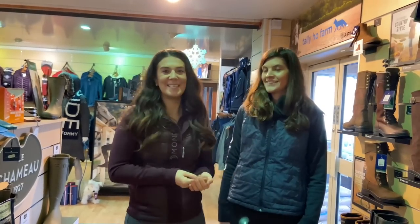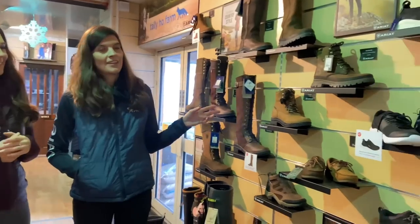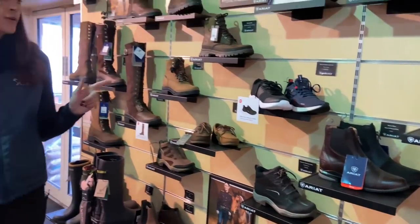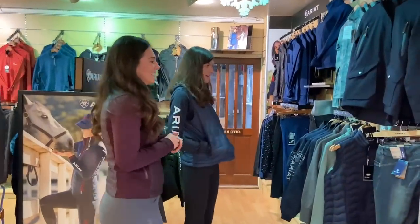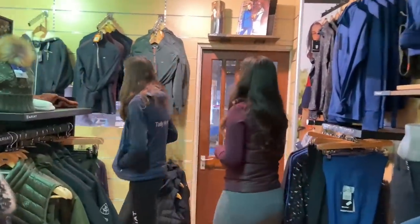I'm joined here with Libby, who is the store manager and buyer here at Tally Ho Farm, and she's going to give us a quick shop tour. We're in the boot section — the main footwear brands they stock are Tread Step, Aria, they've got a little bit of Parlour, Dublin, and Shires. They've got the autumn/winter range for Aria and also a bit of Chocomole, which is really popular.